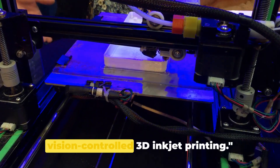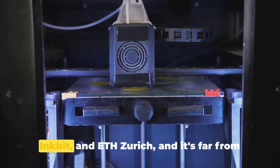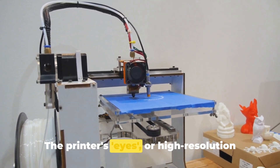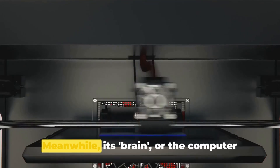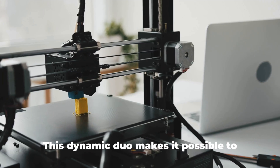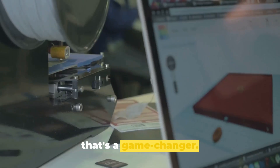Next, we explore the marvels of vision-controlled 3D inkjet printing. This revolutionary technology is a product of the brilliant minds at MIT, Inkbit, and ETH Zurich, and it's far from your conventional 3D printer. What sets it apart? It's all in the eyes and the brain. The printer's eyes — high-resolution cameras — capture every detail of the printing process. Meanwhile, its brain, the computer vision system, analyzes these details and adjusts the resin deposition in real time. This dynamic duo makes it possible to print with a wider range of materials, including those that cure more slowly, and that's a game-changer.